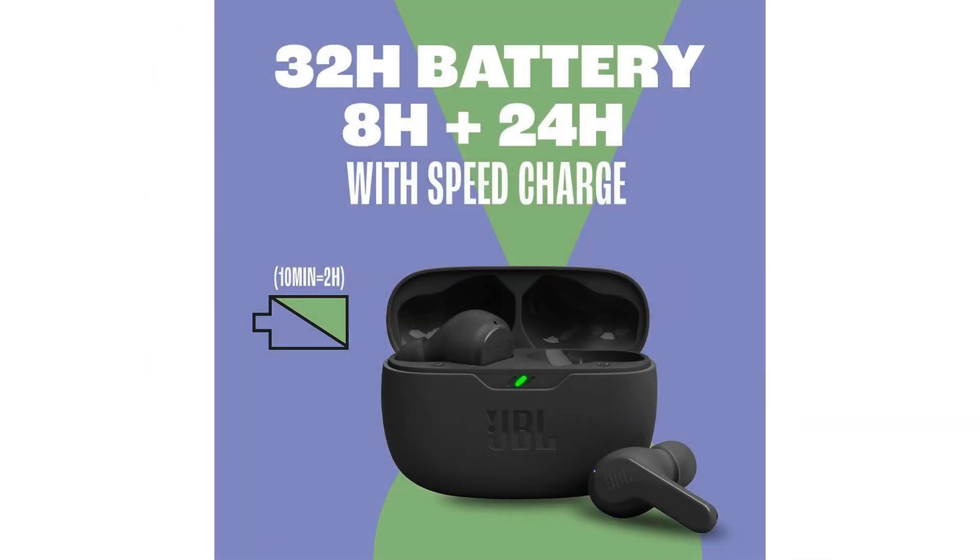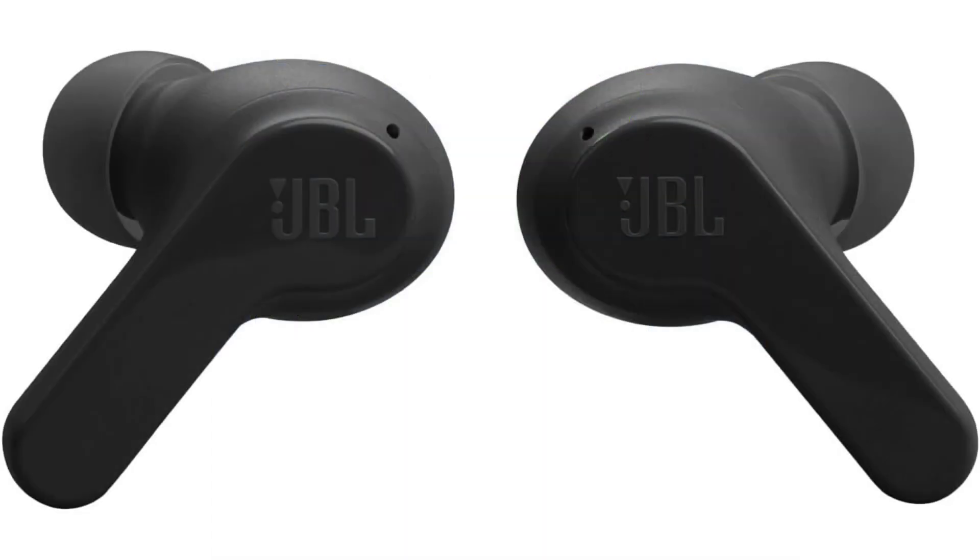Let's start with the design. The JBL Vibe Beam Headphones boast a modern, minimalist aesthetic that effortlessly blends form and function. The earbuds themselves are compact and lightweight, ensuring a comfortable fit for extended listening sessions. Additionally, the included charging case is not only stylish but also pocket-friendly, making it convenient to take these headphones on the go.